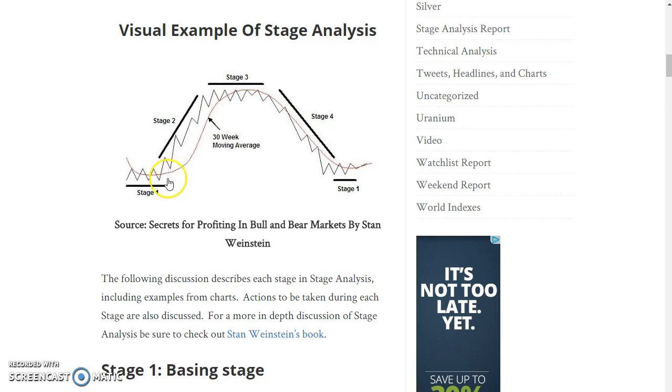This concept has been highlighted in past videos, including the large stage 1 base in gold stocks, which led to the powerful stage 2 rally observed in gold stocks this year. We also talked about individual stocks like Tesla that based for a couple of years before breaking out into a stage 2 advance, and other sectors like biotech back in 2011-2012 when biotech broke out into a new bull market after basing for multiple years, producing some powerful advances.